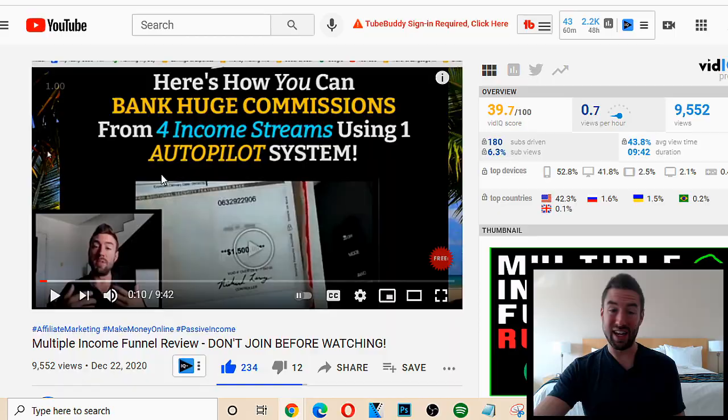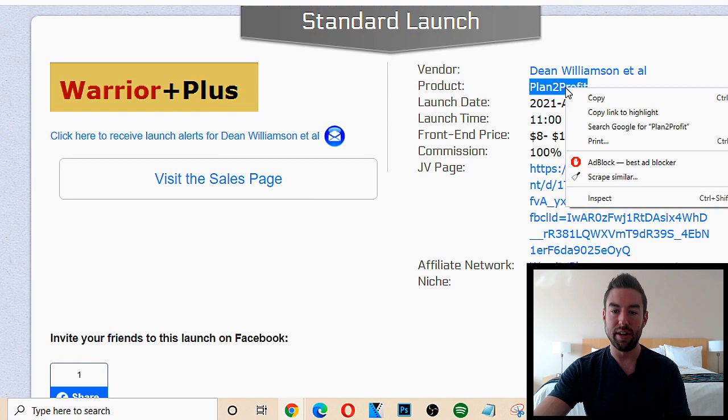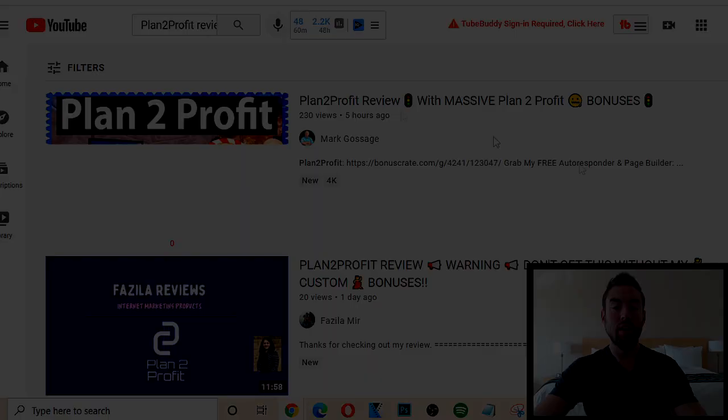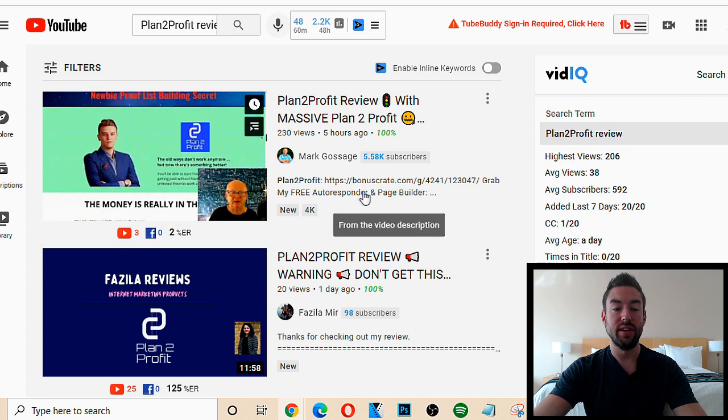You can do the same thing. There are literally hundreds and hundreds of products that are launching. Here's an example — for Plan to Profit, if I type that in on YouTube you can see people have already done it. This guy right here has 'Plan to Profit review,' he's already gotten 230 views and he has his affiliate link in the description. When someone sees this review, he's basically sharing his screen and then telling people to click the link in his description.